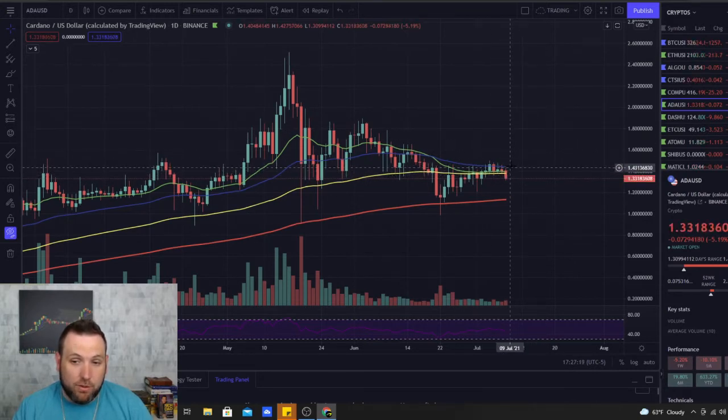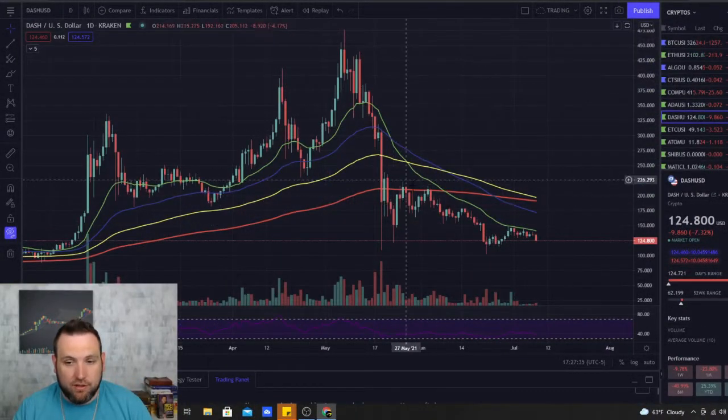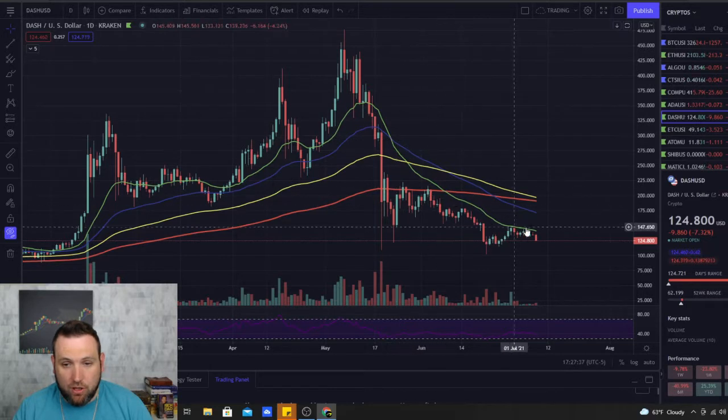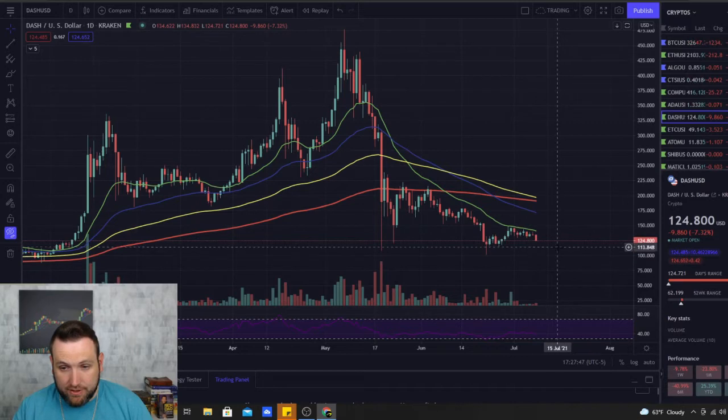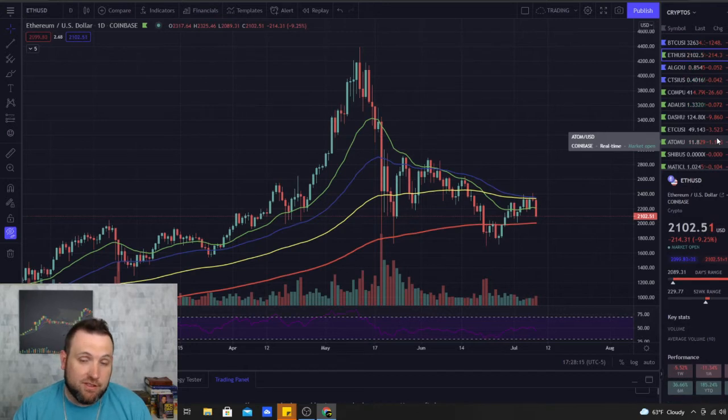Cardano holds up well when buying comes back into the market and it's not far from being bullish on the chart. Dash, on the other hand, kind of follows Bitcoin — super bearish, with the 20-day below all the EMAs. It hasn't been able to break above the 20-day since entering this dip, and until it does it's going to continue to ride down.